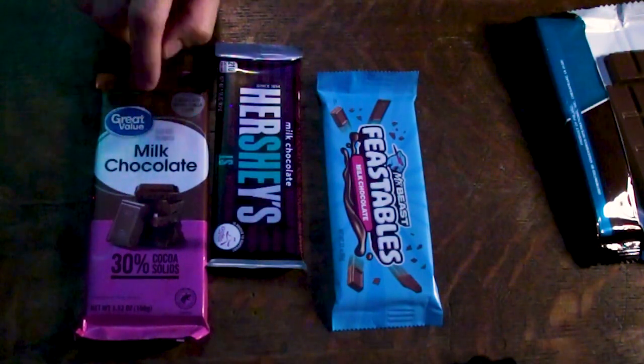Not a bad chocolate bar. Nothing really significantly jumps out about it. I'm going to start it at a 5 — it may move around, it might go up, it might go down. Things might change. Speaking of moving along, let's move on to the Walmart Great Value, the heaviest of the bars and one of the cheaper ones.